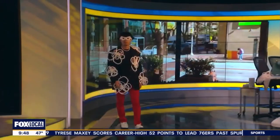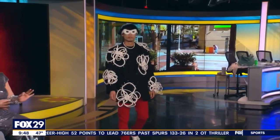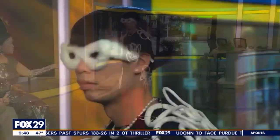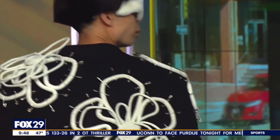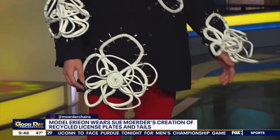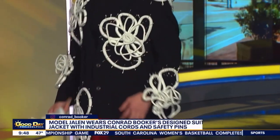Everything is bespoke — custom made. Moving on to our next model, Jalen Hong. Jalen is wearing Conrad Booker, another Philly designer. This is a gorgeous suit with industrial cords and safety pins. This was worn by Quinta Brunson recently in The New Yorker. How exciting! Famous stars wear it too — she got to wear that. That is really neat.